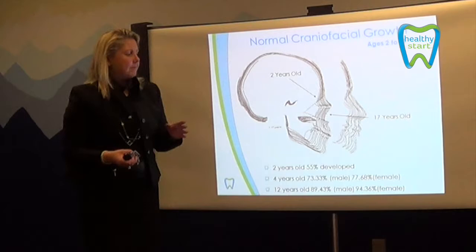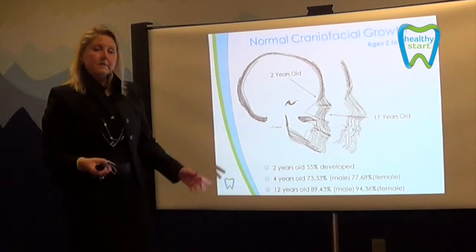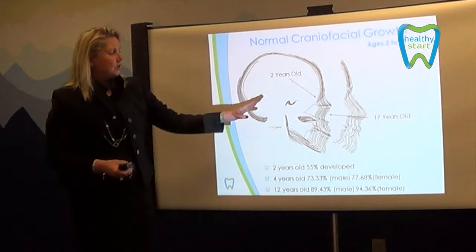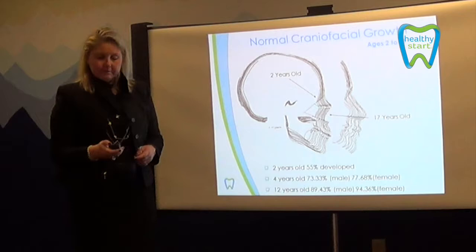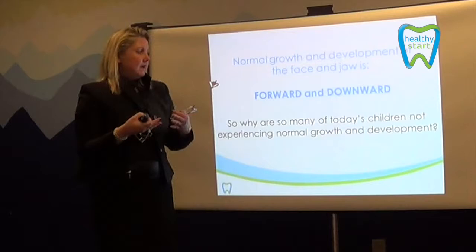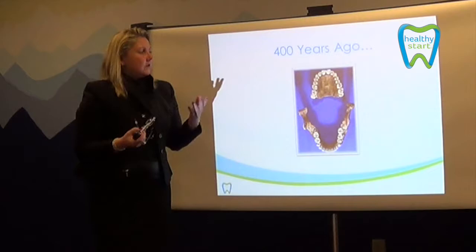When we look at the craniofacial growth of a child, we realize that a massive amount happens in the very early stages of life. At age two, 55% of development has occurred. At four, 73%. By age 12, it's basically finished at 89%. So we see such a huge amount of development early on. If we can intercede at a very early age, we can actually affect that child much more than if we wait. Normal development is a forward and downward movement — we want our teeth growing and jaw developing to expand the airway as much as possible.